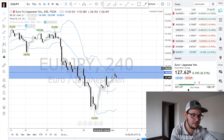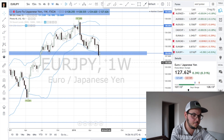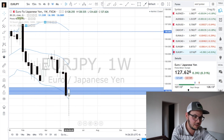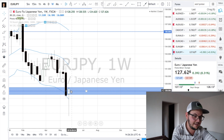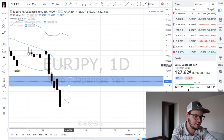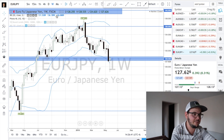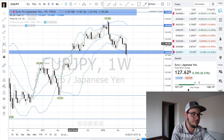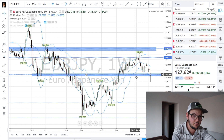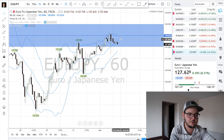EuroJPY is at the major zone we talked about a few weeks ago. Price went to the zone and made a beautiful candle — a failed move by the sellers, and then the buyers pushed it back up, which is awesome. On the daily and four-hour charts we had no setup. We're looking for bullish setups. Keep in mind — even if some people say we are below the zone — it's not a fixed number. On the weekly chart we clearly see a zone of support here. No matter what, we look for buying opportunities at this level, but we have to be very careful and wait for the proper setup.